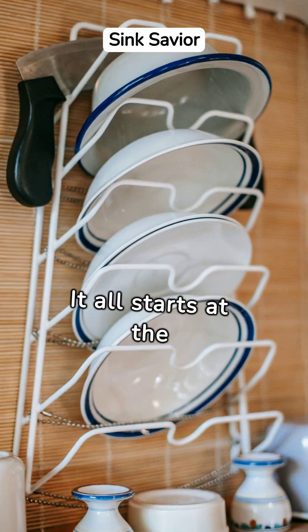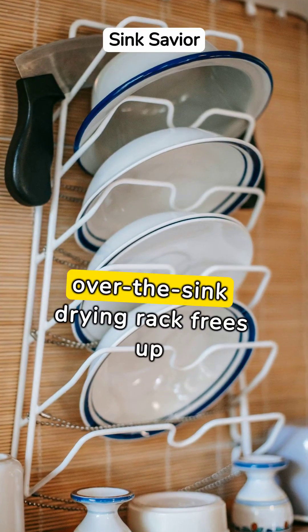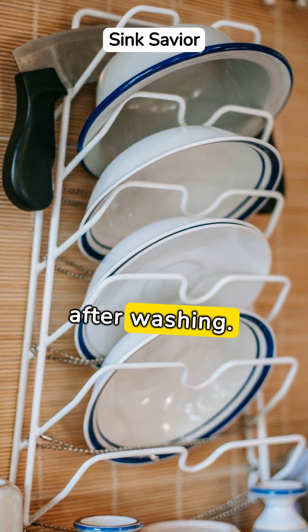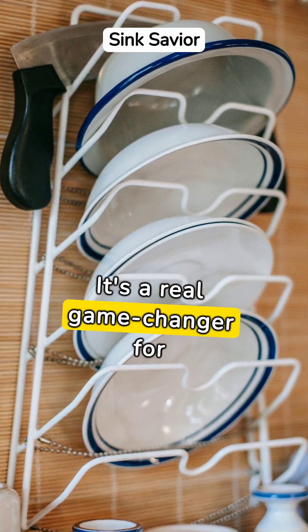It all starts at the sink. An over-the-sink drying rack frees up counter space and keeps your dishes neatly organized right after washing. It's a real game-changer for small kitchens.